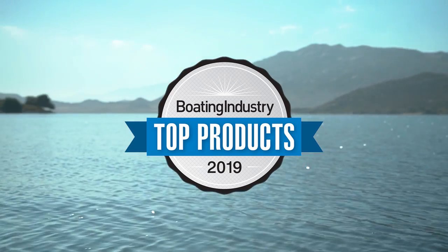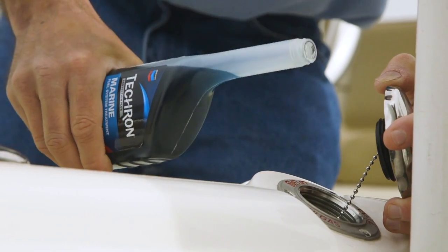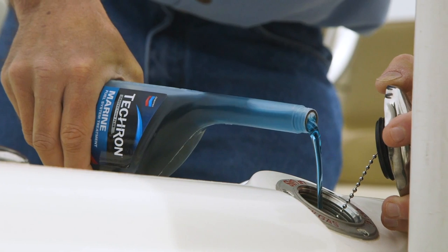Named a 2019 top product by Boating Industry Magazine, Tecron Marine is the most effective, all-encompassing fuel storage and fuel system treatment you'll find, and it's backed by Chevron Science.